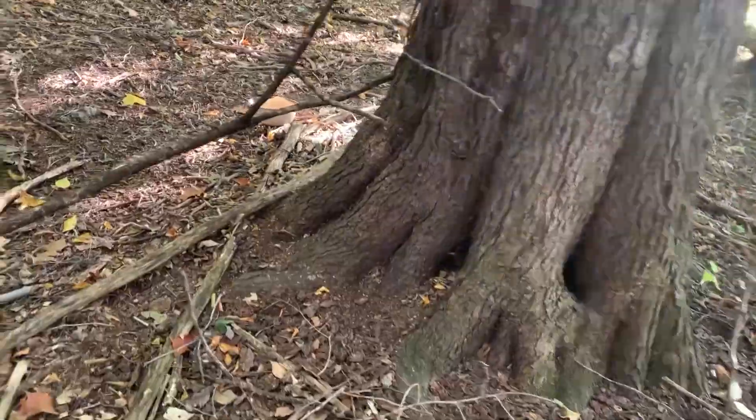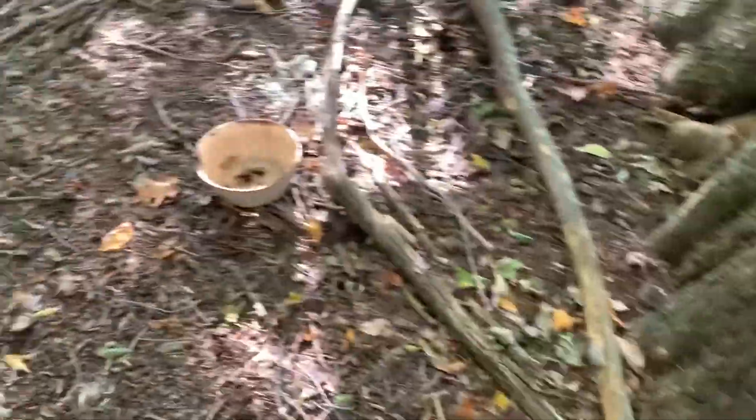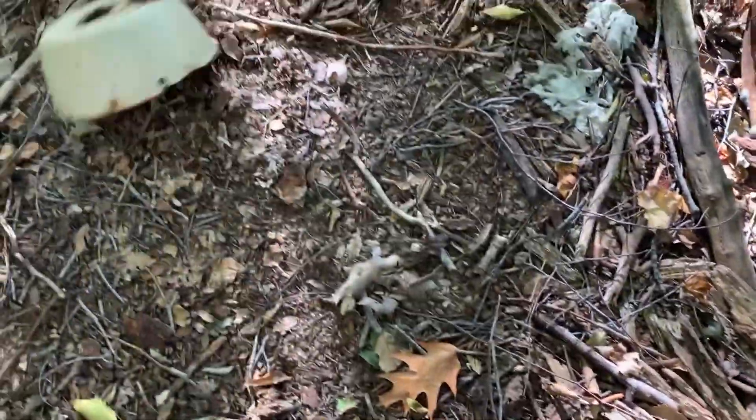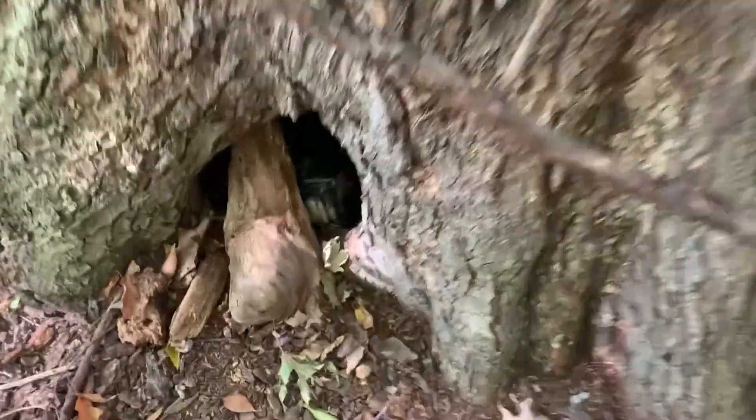Okay guys, I definitely climbed up the wrong part of the hill for this geocache but it's in this trail, and when I find it I'll throw you guys on. So it said we're about eight feet away so I'm gonna kind of look around here, see if there's anything that looks weird. I don't think this is it — an old can or something. Okay, yes I found it!